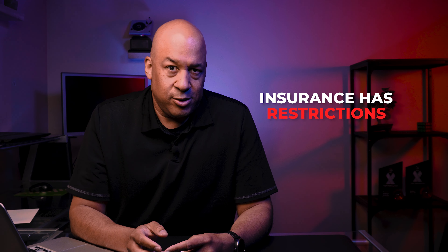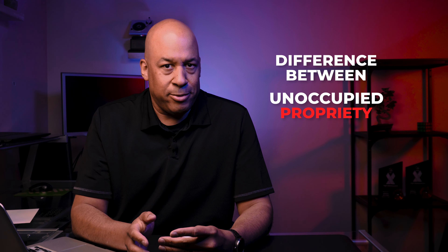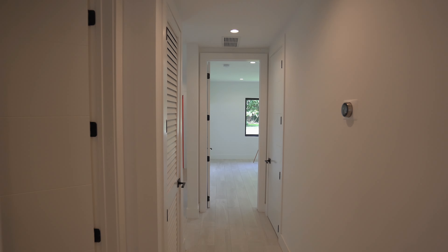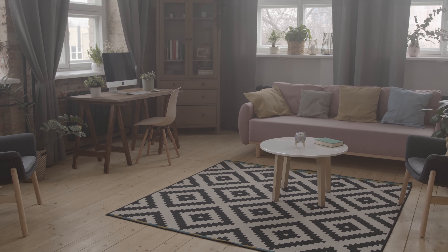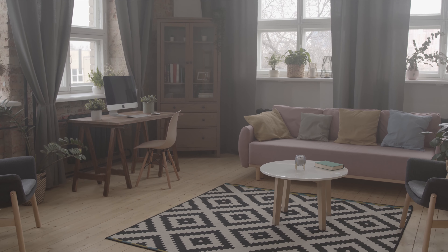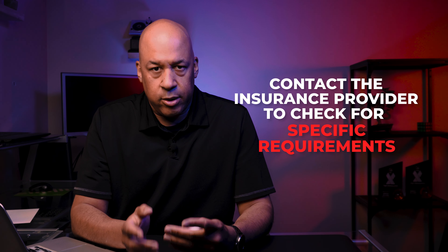Insurance has restrictions. There's a difference between vacant and unoccupied properties. Vacant properties are empty and there's little or no furniture in there. Unoccupied homes still have belongings inside them but no one is living there. Insurance companies allow you to leave your home unoccupied for a certain period, usually 30 to 60 days or more, but you must contact the insurance provider to check for specific requirements.